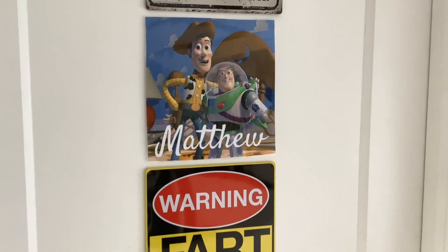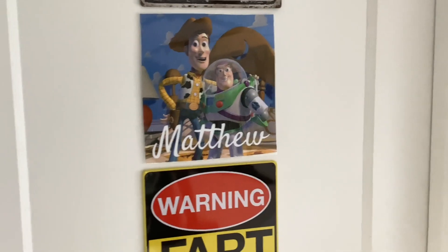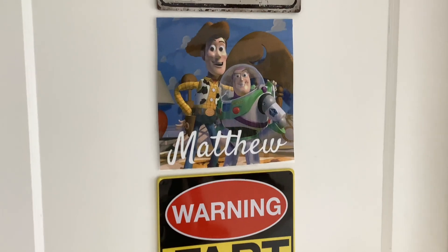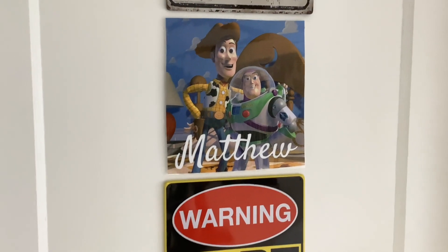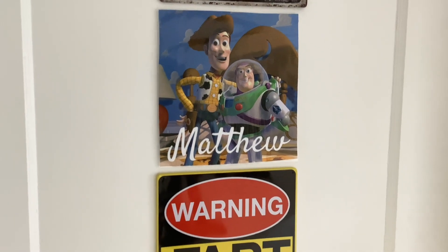Pretty cool room, huh? So that concludes my tour of my college room. I hope you like this room so much, and I can't wait for starting classes tomorrow. But don't worry, I will make more Lego videos soon. Thank you all so much for watching this video. Make sure to like, comment, share, and subscribe. Bye!